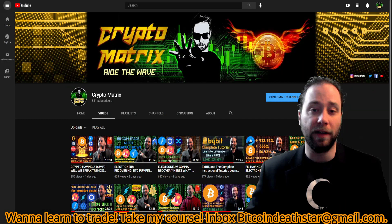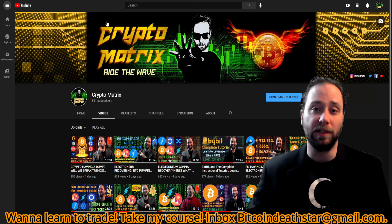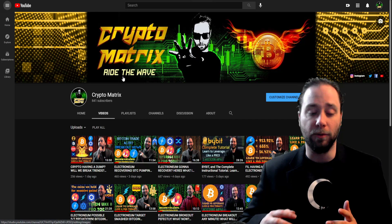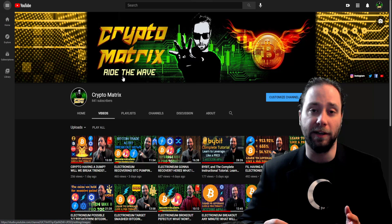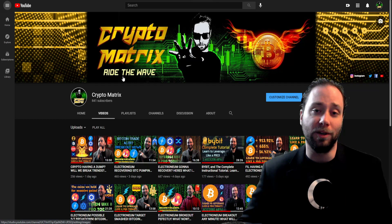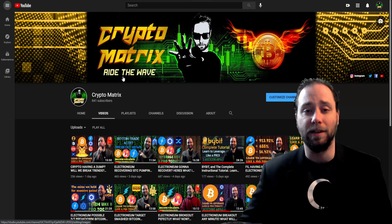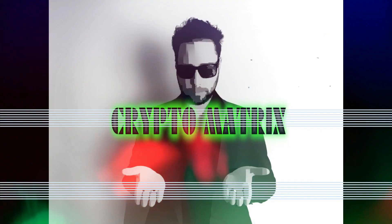That is all the time I have for today. If you want to become a student, inbox me today at bitcoindeathstar@gmail.com — we are just having a phenomenal time. If you want to explore your financial freedom, there is no better way. Remember: if you don't come from a rich family, a rich family must come from you. I'm Crypto Matrix, I'll catch you guys later.